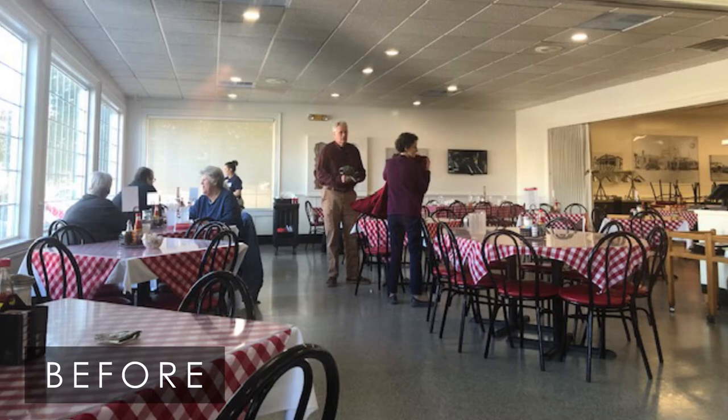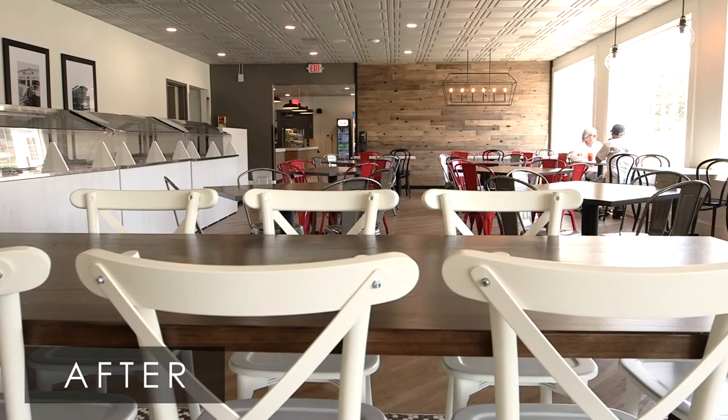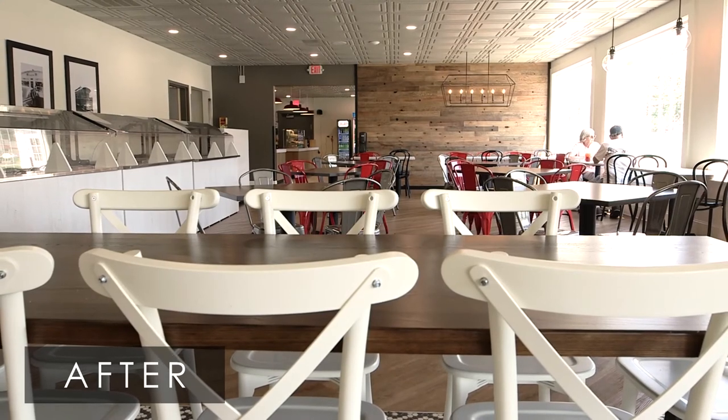The challenge we faced is: how do we get a kind of New South vibe and feel while still feeling warm and homey and country in nature, where longtime guests would still feel comfortable and at home coming in and recognize the diner from all their history and years past?